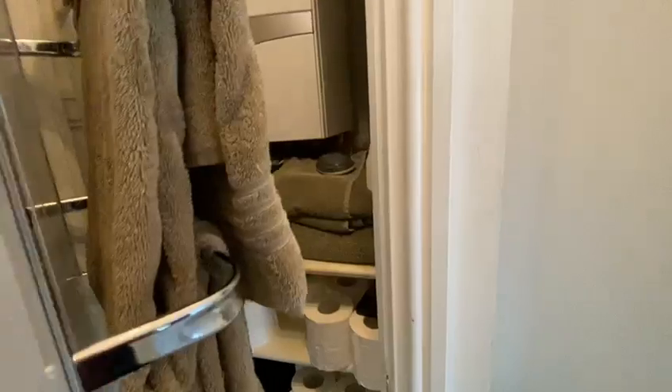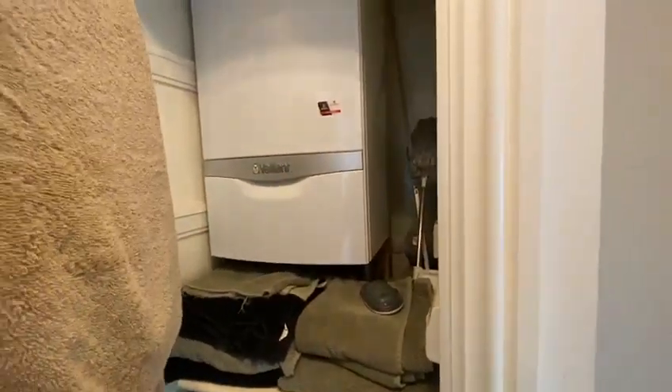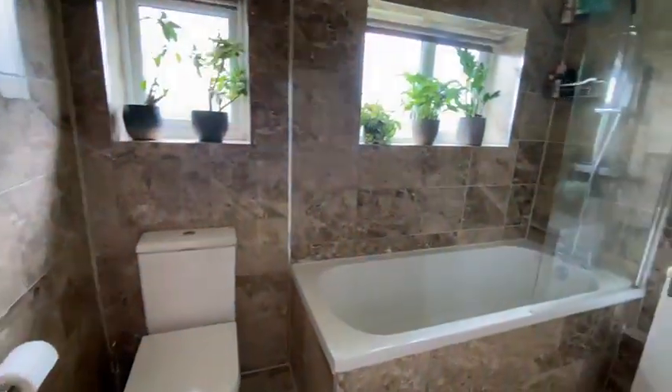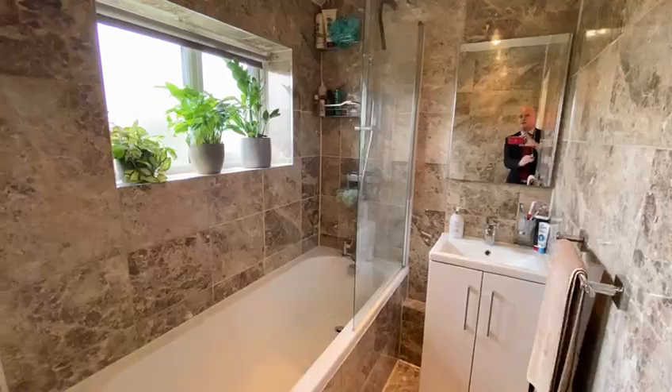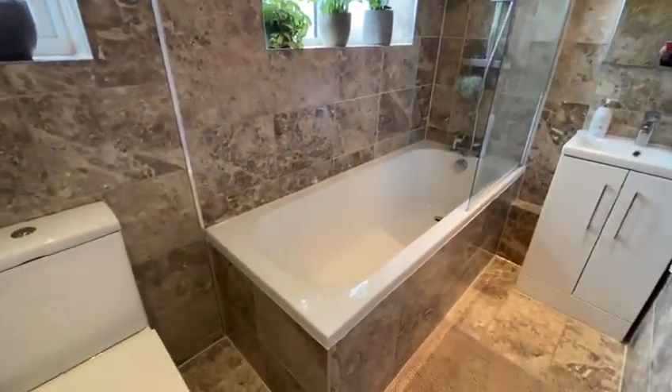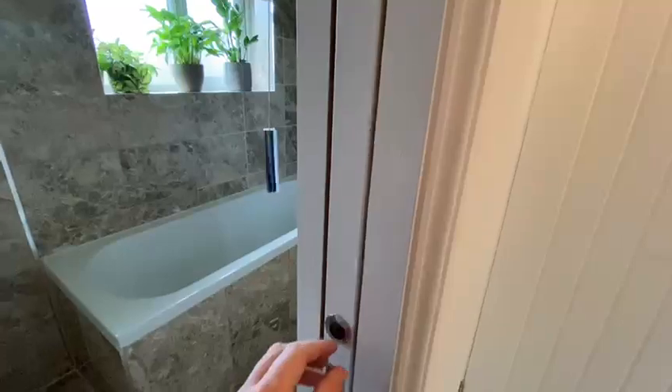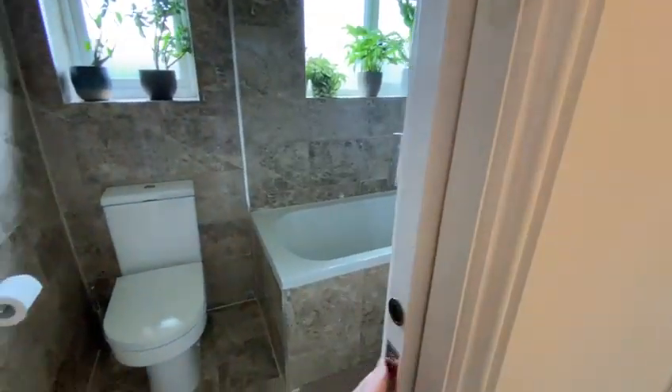We're just going to take you upstairs now and see the good work the current owners have done continued. Up here, there's an airing cupboard with the gas combination boiler, which has been replaced as well. The large loft space is just above us. We've got a lovely refitted modern bathroom suite with a pocket door — these are great for space saving. It could probably have been two rooms originally but it's all been opened up.